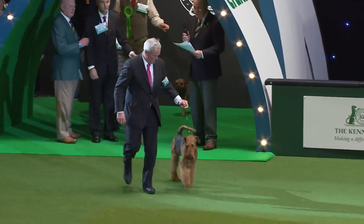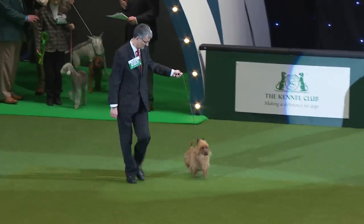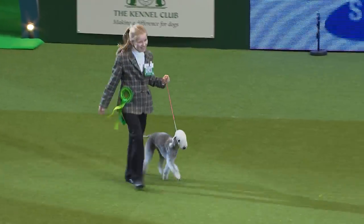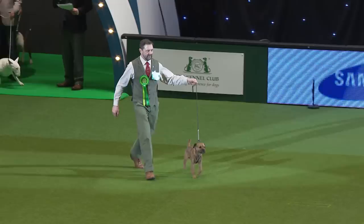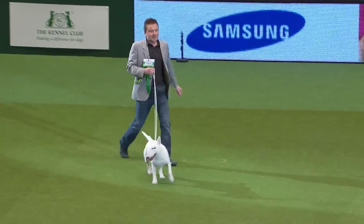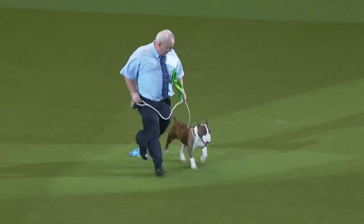Led off by the King of Terriers, the Airedale. And here comes the Australian Terrier. And the little Bedlington Terrier, easily distinguished with his light gait. Here comes the Border Terrier — workmanlike working terrier. And now we have the Bull Terrier. How could you mistake the Bull Terrier? This one will be going its own way. And in a smaller package, the Miniature Bull Terrier.